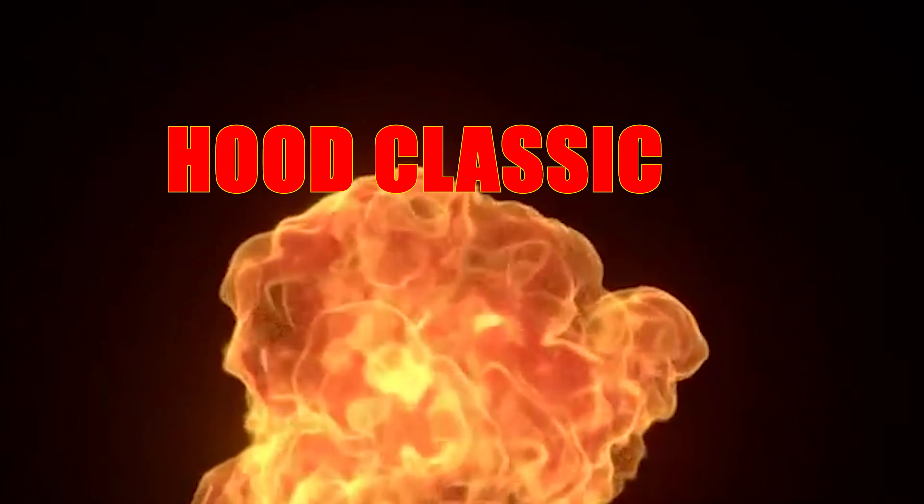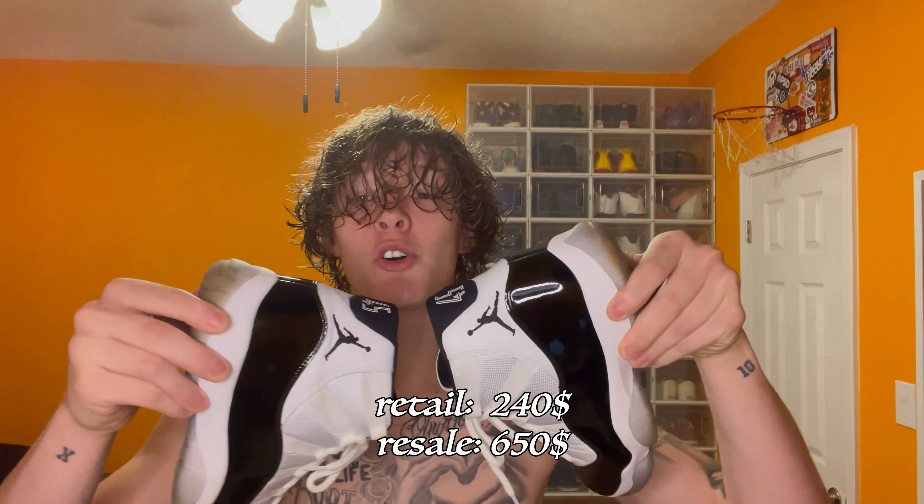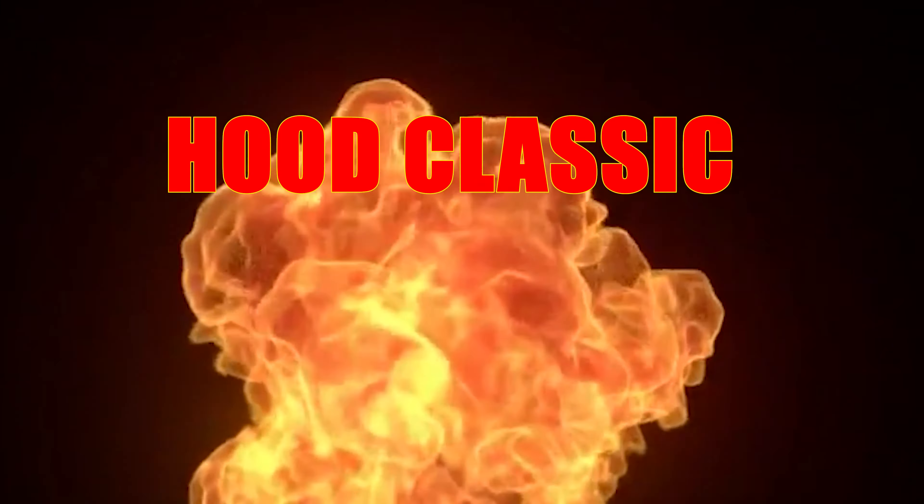Coming in at 13, we have another staple — more like a hood staple. This is a certified hood classic. These are re-released and the story behind these is I had lost four raffles to get these. But then I came in the store right after they opened and I took somebody's 11s. I wear 11 and a half and these are 11s. Re-released before 2018. Hood staple, certified hood classic.